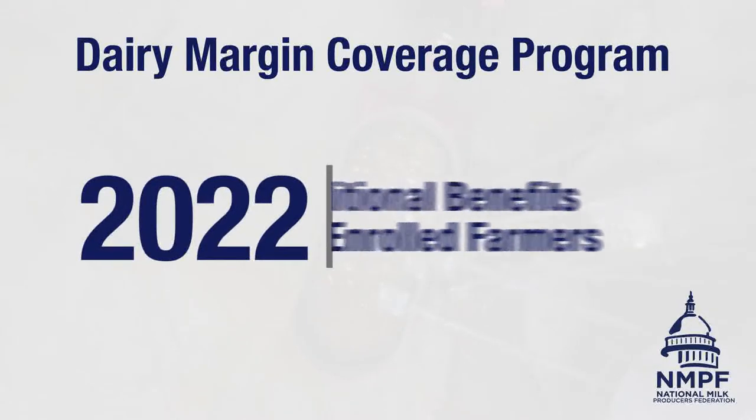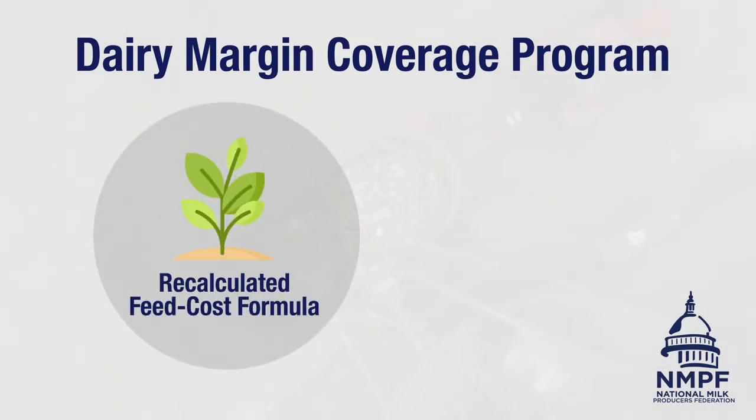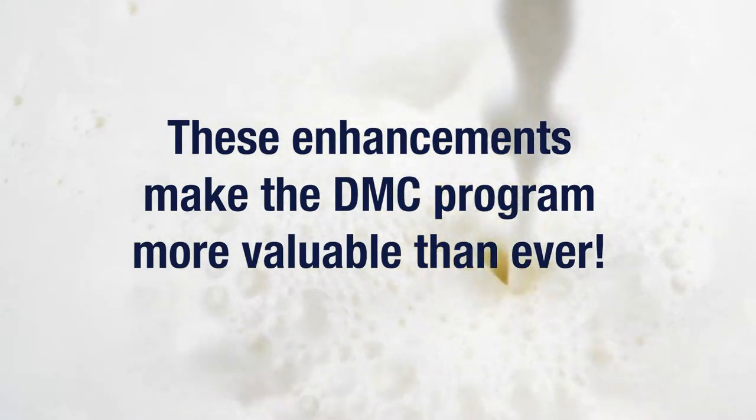In 2022, the DMC program will offer additional benefits to enrolled farmers. A recalculated feed cost formula that fully factors in the cost of high quality alfalfa hay will increase program payouts, a feature that will last through 2023. Meanwhile, a new supplemental dairy margin coverage program will enable some producers enrolled in DMC to receive additional payouts that reflect increases in their production since 2014. These enhancements, brought about by the National Milk Producers Federation's work with Congress and USDA, make the program more valuable than ever.